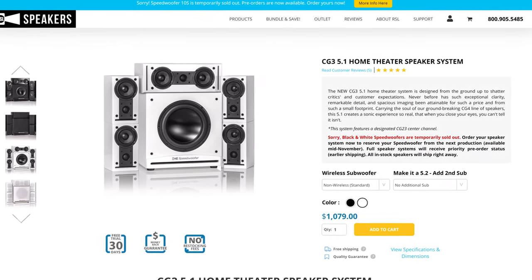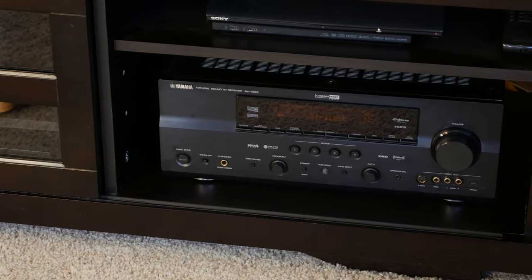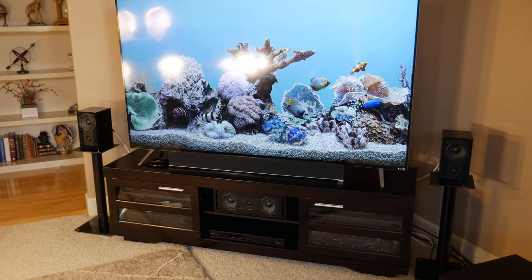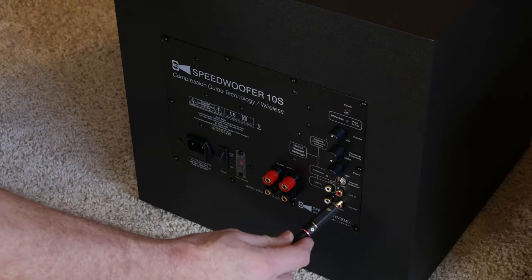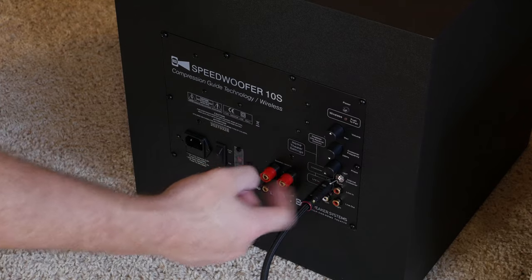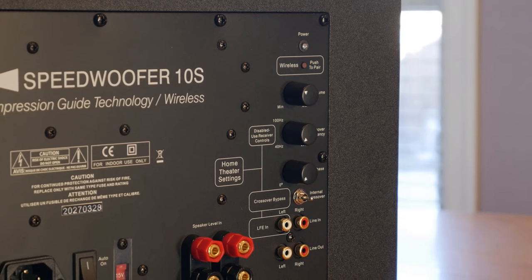With all that out of the way, it's time to start hooking everything up so we can give these speakers a test drive. We started the evaluation with the CG3 5.1 system at $1,079. The receiver we used is the Yamaha RX-V663, rated at 95 watts per channel into 8 ohms. The CG3 bookshelf speakers were placed on speaker stands and connected to the Yamaha receiver with banana plugs. We then used an RCA cable to connect from the receiver's LFE output into the Speedwoofer 10S's LFE input. Next, we used the flow chart printed on the back of the Speedwoofer 10S, which indicated that we needed to bypass the internal crossover by moving the switch to bypass. If you want a complete explanation on how everything works on the back of the Speedwoofer 10S, check out our complete review — link is in the description.